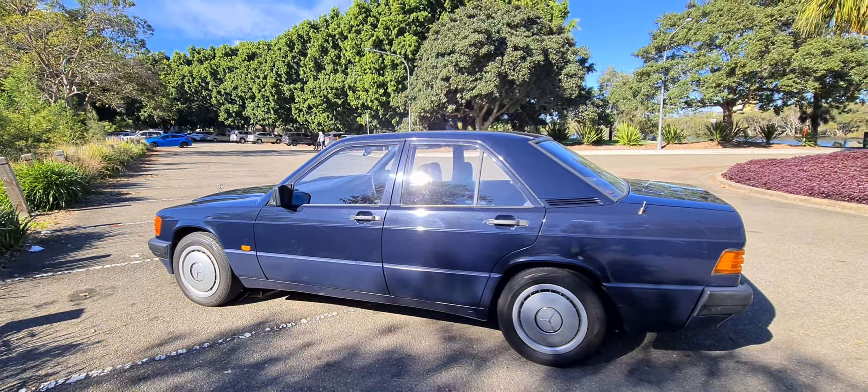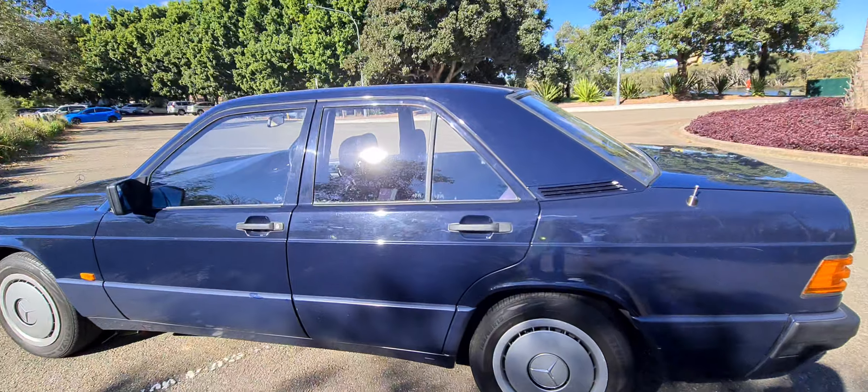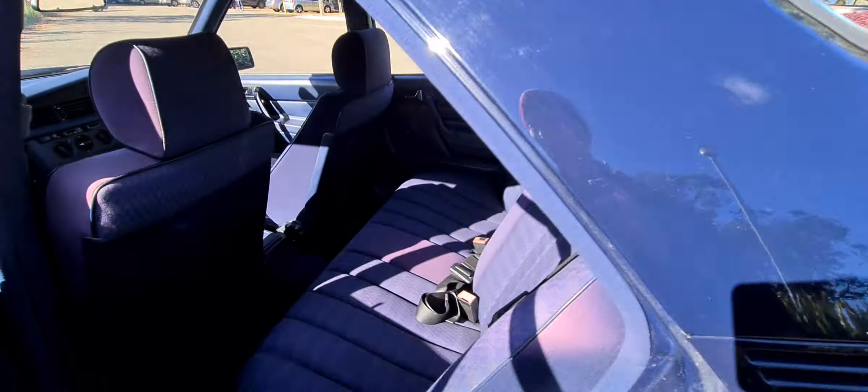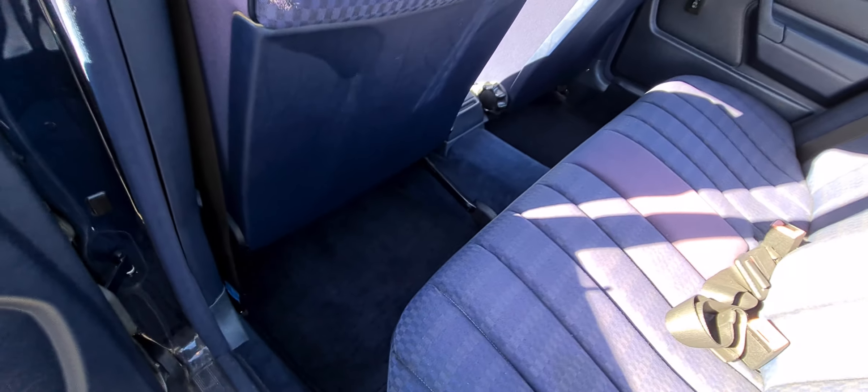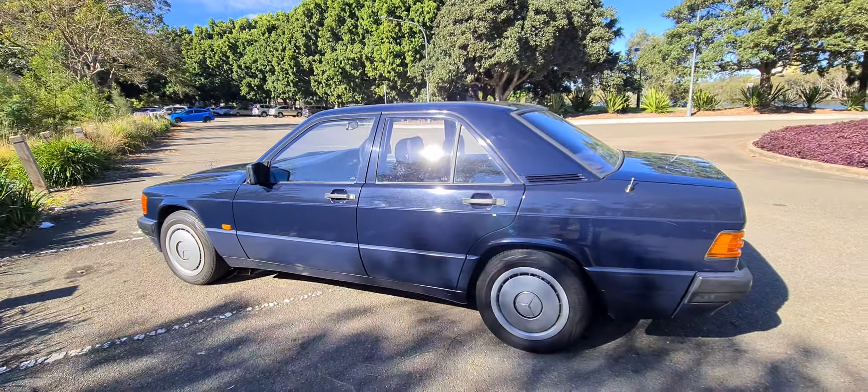Come and see us and buy yourself a gorgeous 180E. Very stylish, nice amount of leg room in the back — we have to look in the back as well. Thank you so much for taking the time. We'll see you soon.